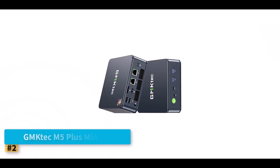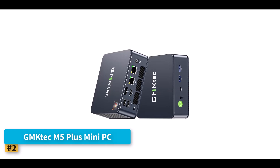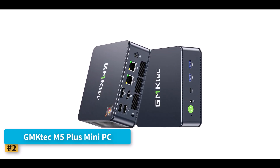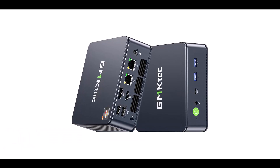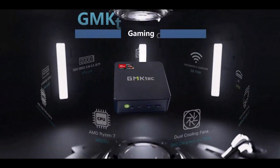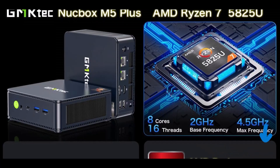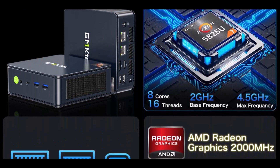Number 2: GMK-TECH M5 Plus Mini PC. The GMK-TECH M5 Plus Mini PC is a powerful yet compact computing device that effortlessly balances productivity and entertainment. Powered by the AMD Ryzen 7 5825U processor, this mini PC features 8 cores and 16 threads, delivering a boost clock of up to 4.5GHz. The performance increase over older Ryzen chips is noticeable, with a roughly 35% jump that helps future-proof your setup.